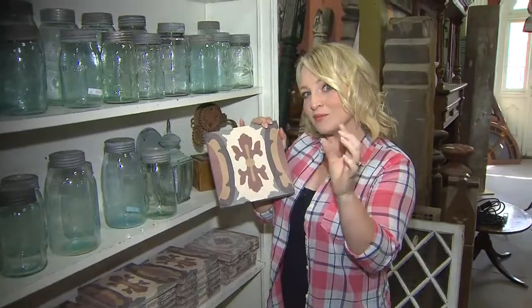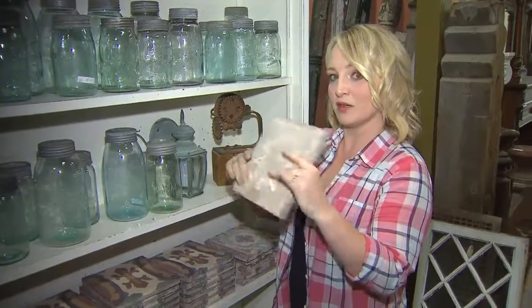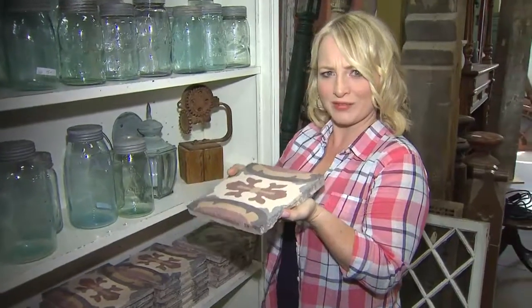But maybe if you're a little more timid about the pattern, taking one and putting some feet on the bottom — what a gorgeous trivet this could be.